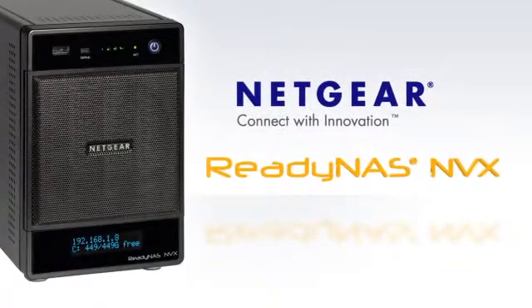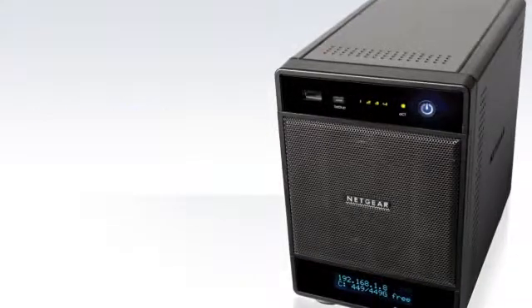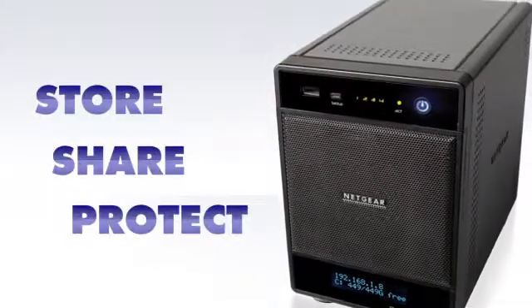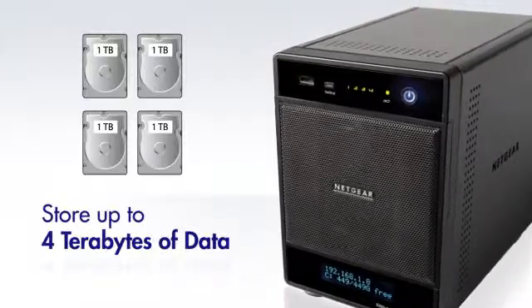Designed for small and medium businesses, workgroups, and offices, the Netgear ReadyNAS NVX stores, shares, and protects up to 4 terabytes of business data faster than ever before.